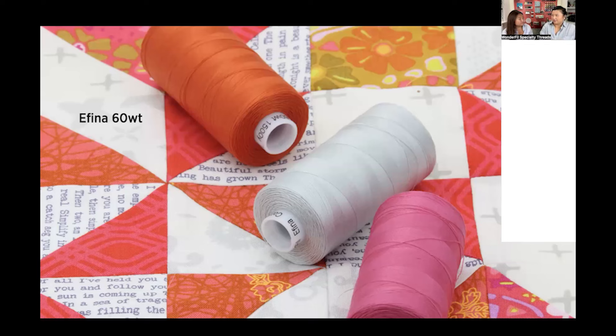Many of you are probably familiar with DecoBob and Invisifil but maybe a little less with Afina. How Afina started was on smaller spools, more intended for handwork — people liked using this lightweight cotton thread for appliqué especially. Over time we got a lot of requests for larger spools for piecing, because people were putting it in their machine but the small spools weren't enough thread. When we tested it, it actually pieced fantastically — especially if you have a preference for cotton over polyester. The 60 weight Afina performs really beautifully, especially for precision piecing and curved piecing.